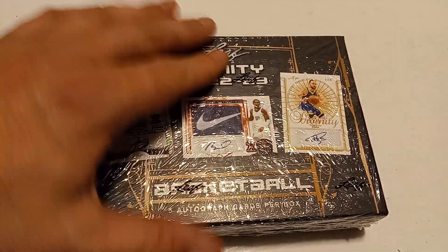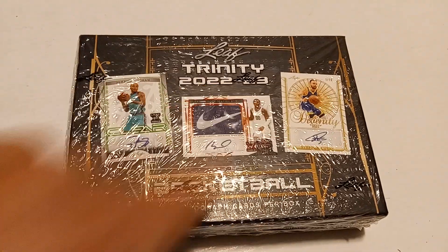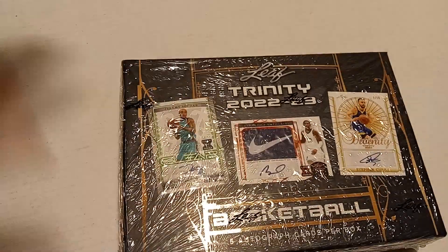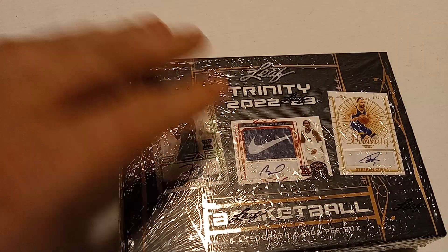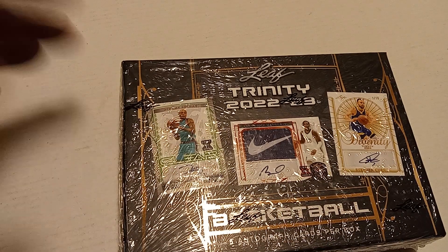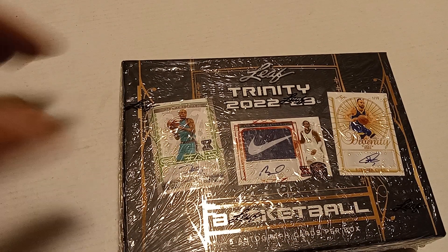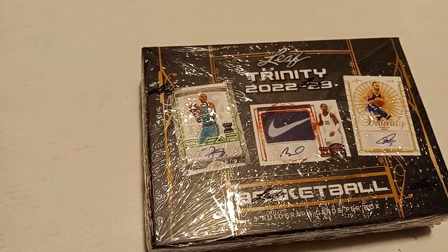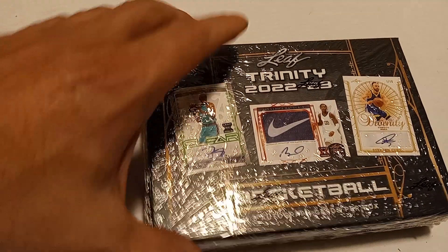I'm back with another box. This is last year's Leaf Trinity. Five cards per box, and they're all autographed. There are some pretty big names in it — Steph Curry, Kevin Durant, Jerry West — but most of the signatures you're going to pull are going to be guys you've never heard of. You're just hoping to get one of those bigger name guys.